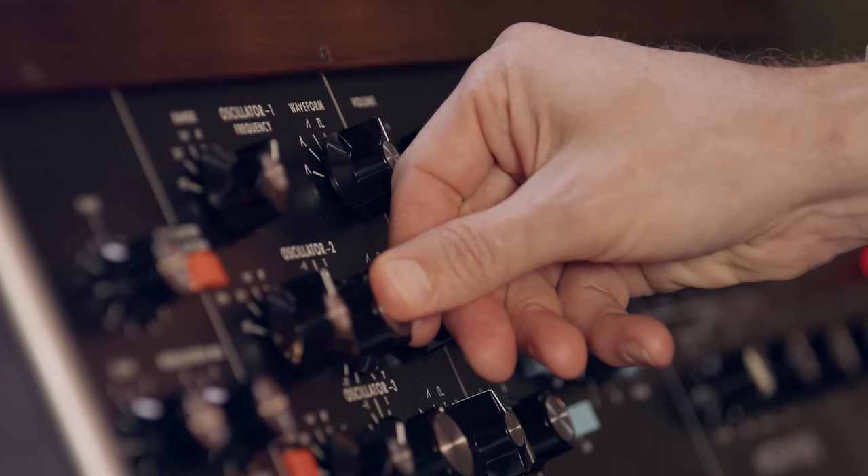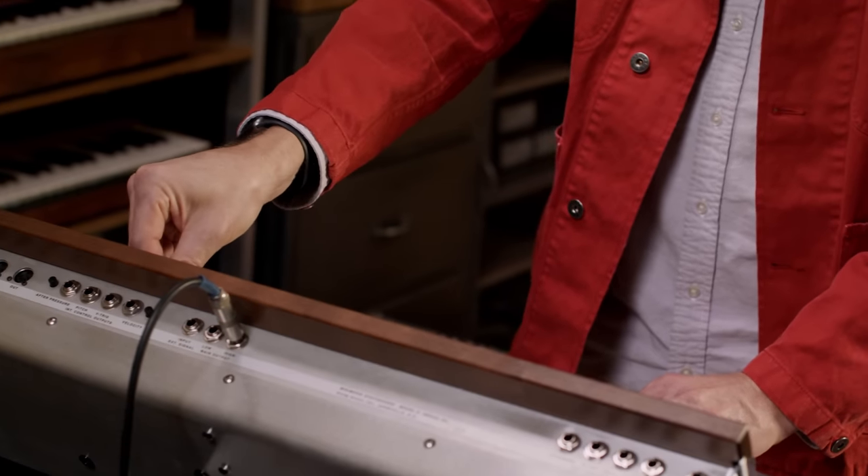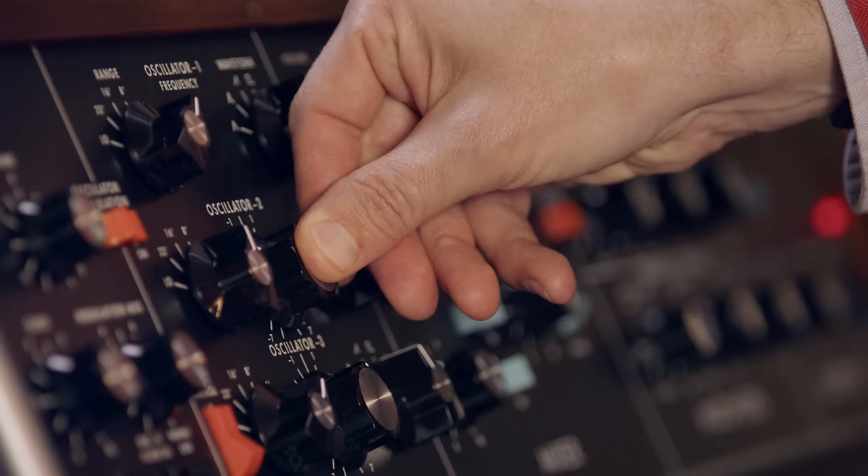Thanks for watching. Thanks for listening. If you want to learn more about the Minimoog Model D, head to your local Guitar Center or GuitarCenter.com.